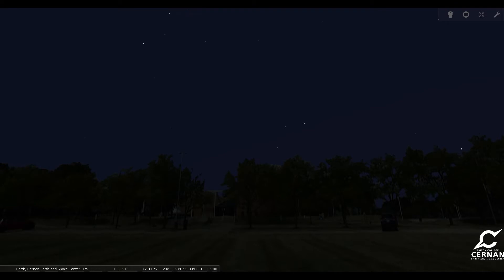So let's load up Stellarium, our sky simulator, and jump right in. Here we are in Stellarium, right in front of the Cernan Earth and Space Center. We have our date set for May 28th and our time set for 10 o'clock at night, but that's not terribly important right now.